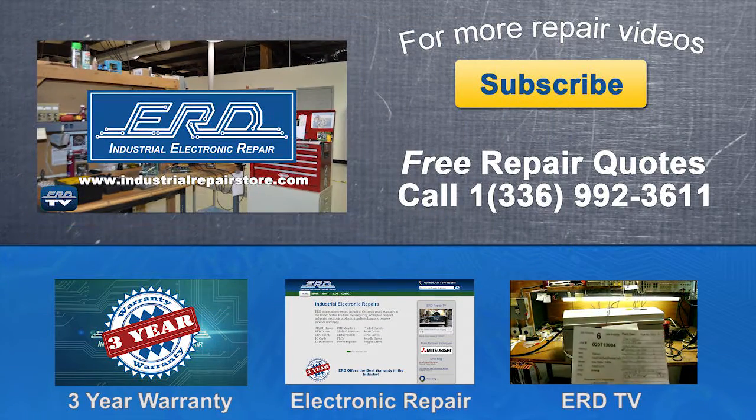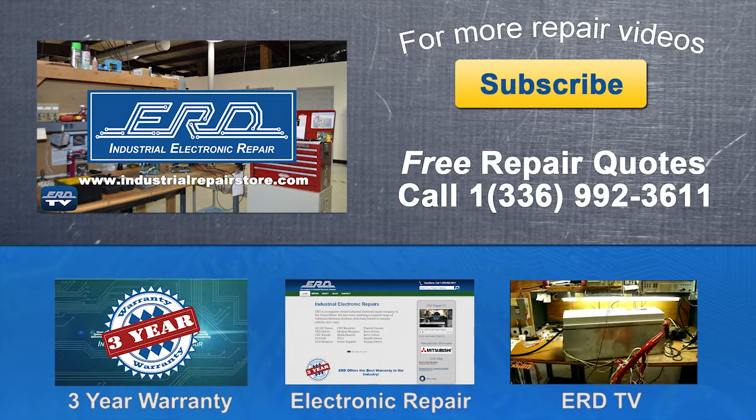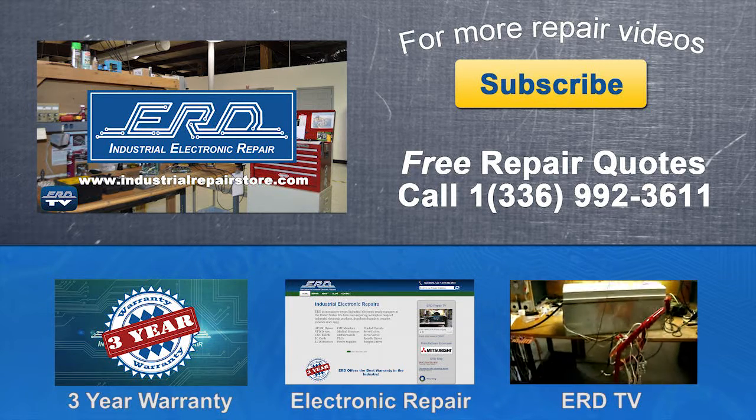Thanks for watching ERD TV. We repair a wide variety of industrial electronic equipment that is backed by our three-year warranty.